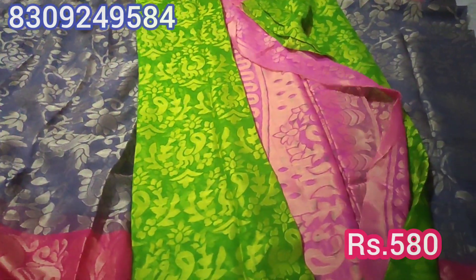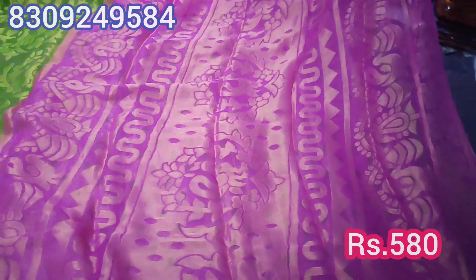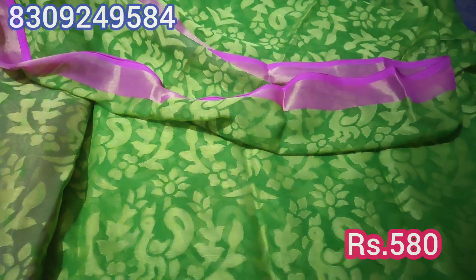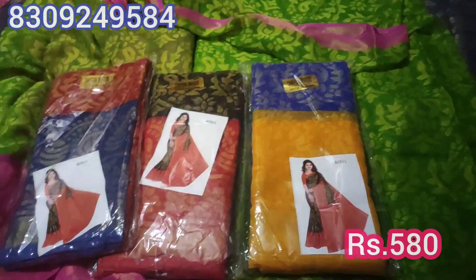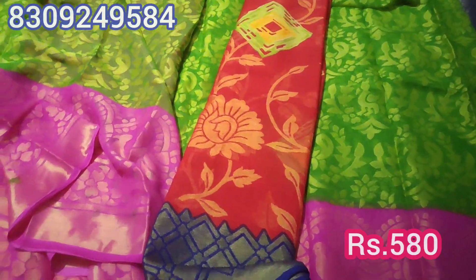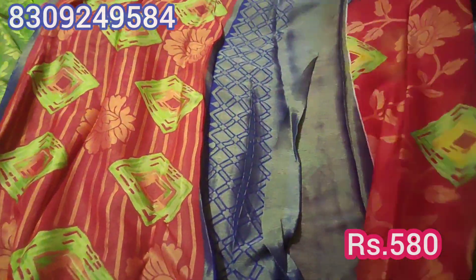This is a pink color chiffon brasso. This is the pallu in pink color. This is also a brasso with a flower end design — it features a flower pattern throughout.